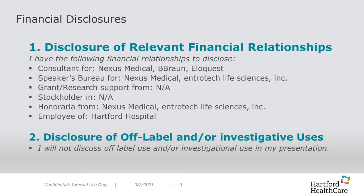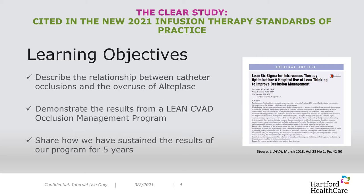The title of this session is The CLEAR Study. CLEAR represents the idea of patency. In this study, we are looking at the management and maintenance of central venous access devices. Our learning objectives are to: 1) describe the relationship between catheter occlusions and the overuse of alteplase; 2) demonstrate the results from a lean CVAD occlusion management program; and 3) share how we have sustained the results of our program for five years. This information was published in the Journal of Vascular Access in March 2018, available for open access at www.sciencedirect.com.